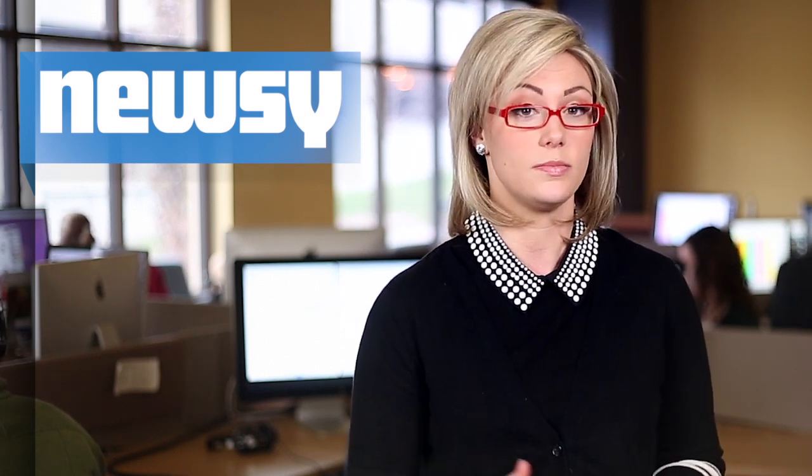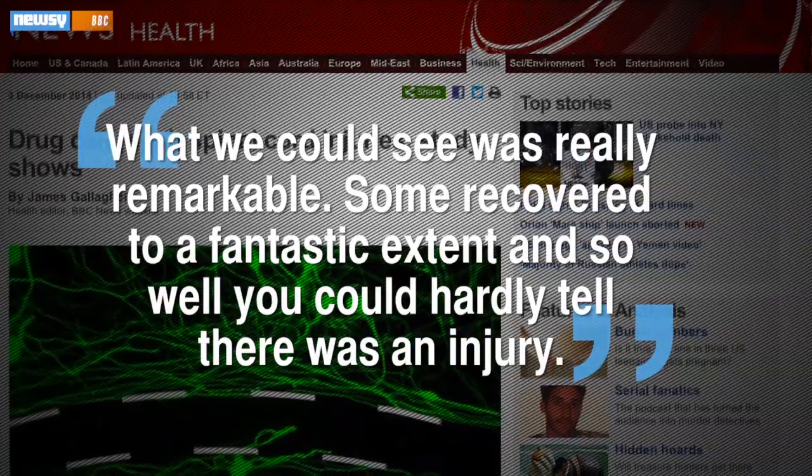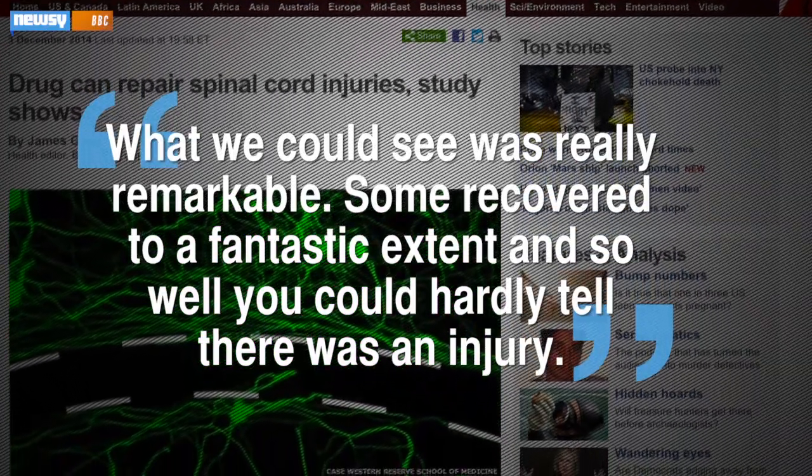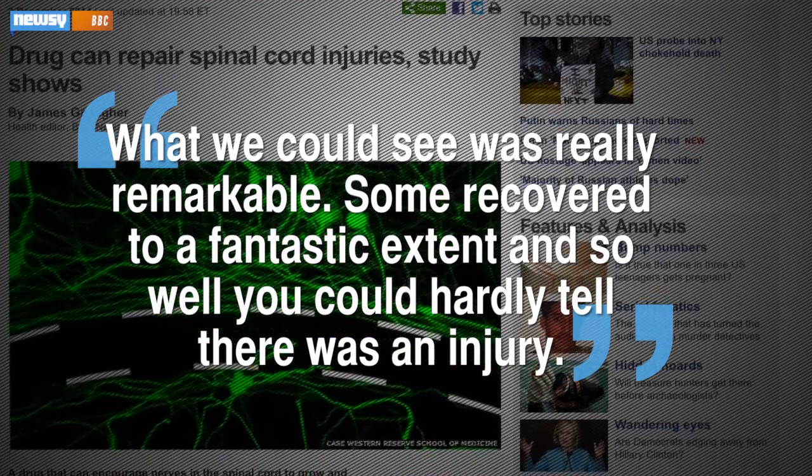It's important to remember that all of the rats in the study were newly injured, so the compound might not work as well on older injuries. But those rats who responded, responded well. Professor Silver told the BBC, "What we could see was really remarkable. Some recovered to a fantastic extent, and so well you could hardly tell there was an injury."